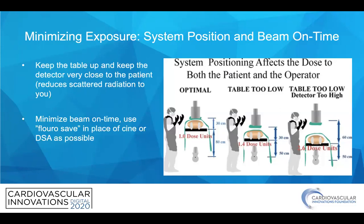One simple way to minimize exposure is to pay attention to system positioning. As shown on the left, you should keep the table up and keep the image detector very close to the patient to reduce scattered radiation. You should also minimize beam-on time using Fluorosave in place of CINE or DSA where possible.